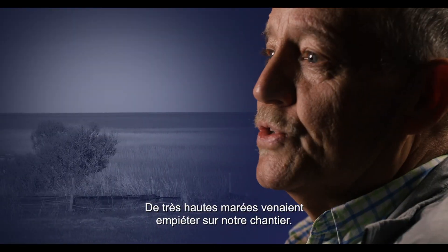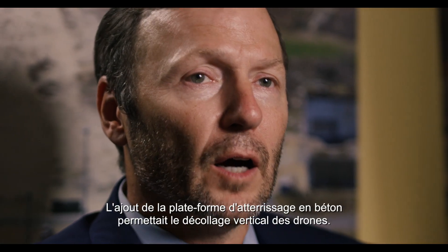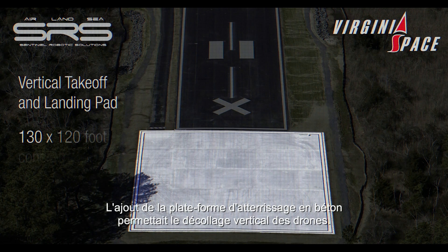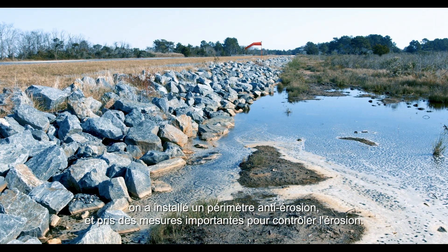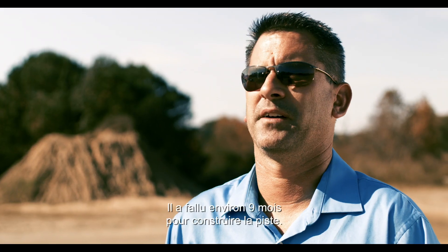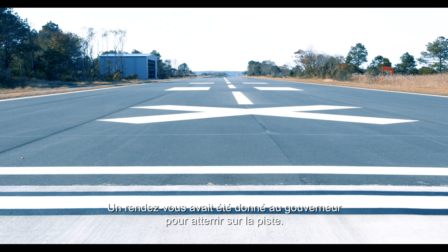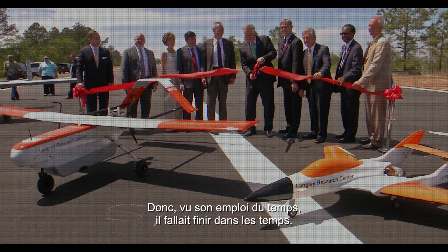Extremely high tides were approaching what we were constructing. We actually had two change orders, including the addition of the concrete landing pad that allowed vertical takeoff for drones. They had to install perimeter erosion control stone to stabilize it and extensive erosion control measures. It was about nine months to complete the runway. They had scheduled the governor to land on the runway, so with his schedule you had to meet it one way or another — and we met it.